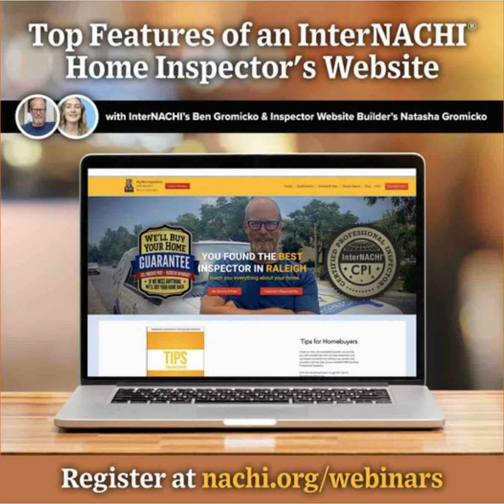Tonight we are going to look at the top features of a home inspector's website. Every home inspector should have a website that's designed with about a dozen features that make them money. And tonight we're going to cover a few of those.